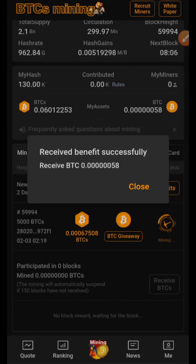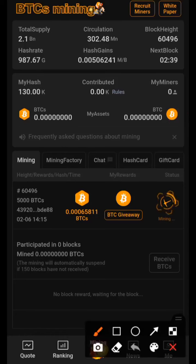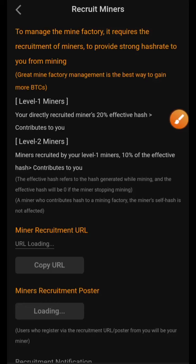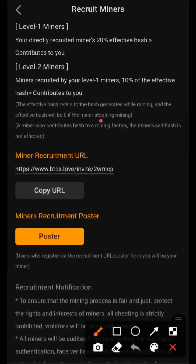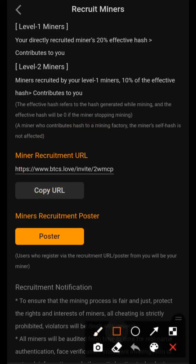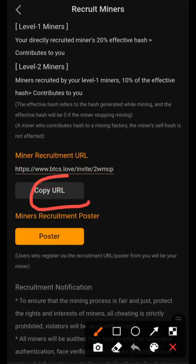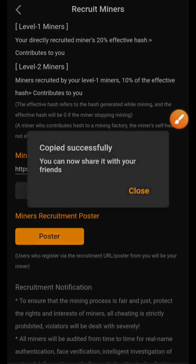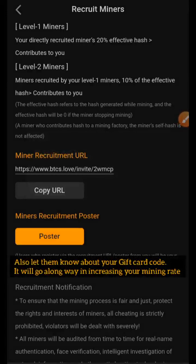The next step is how to get your referral link — because the more people you invite, the more you earn. Click on 'Recruit Miners' at the top of the page. Once you click on that, your referral link will load up and you can copy it and share it with people. Anyone that joins through your link earns you a certain hash rate percentage from them. That's how it works in every mining app.